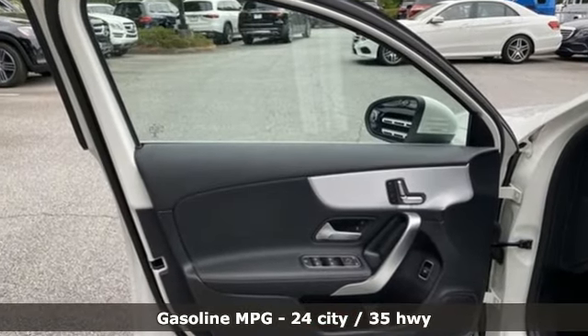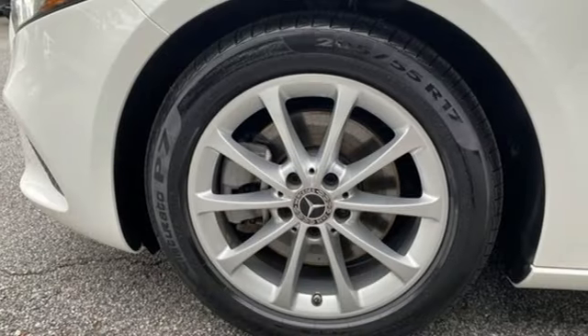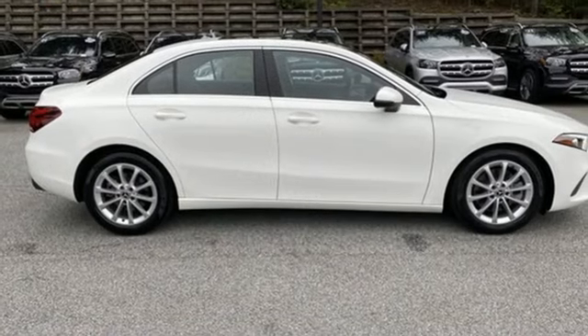Streaming audio, dual zone climate control, memory exterior door mirror settings, aluminum wheels, intercooled turbo inline four-cylinder engine.